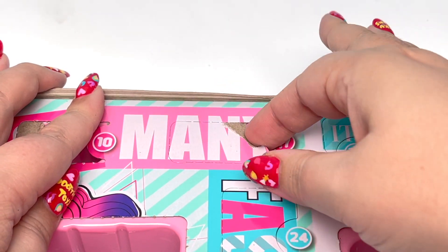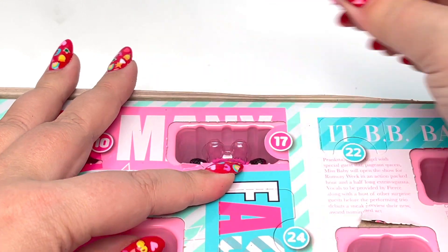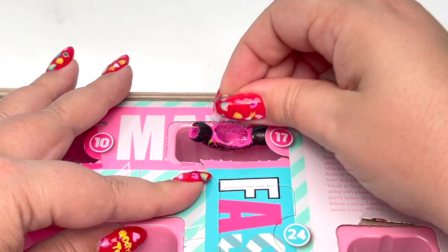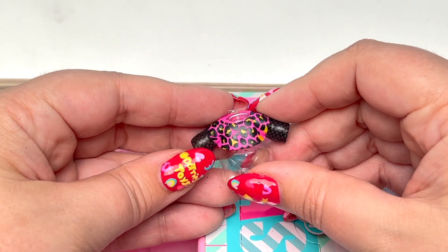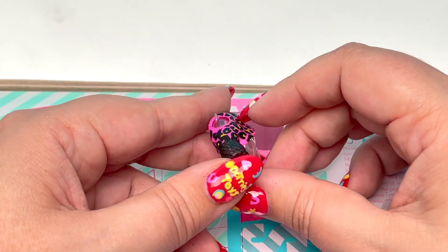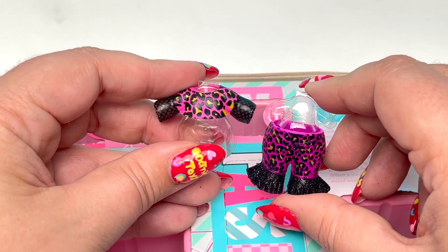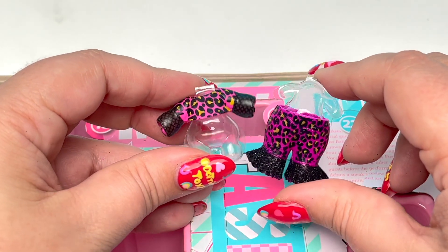Number 17 is at the very tippy top of our advent calendar. It's a little hard to get off — there we go. Here is our little top, and just like our pants it's leopard. I love the pink. I'm wondering if these two go together — this one looks more pink than purple but we'll have to try it on later.